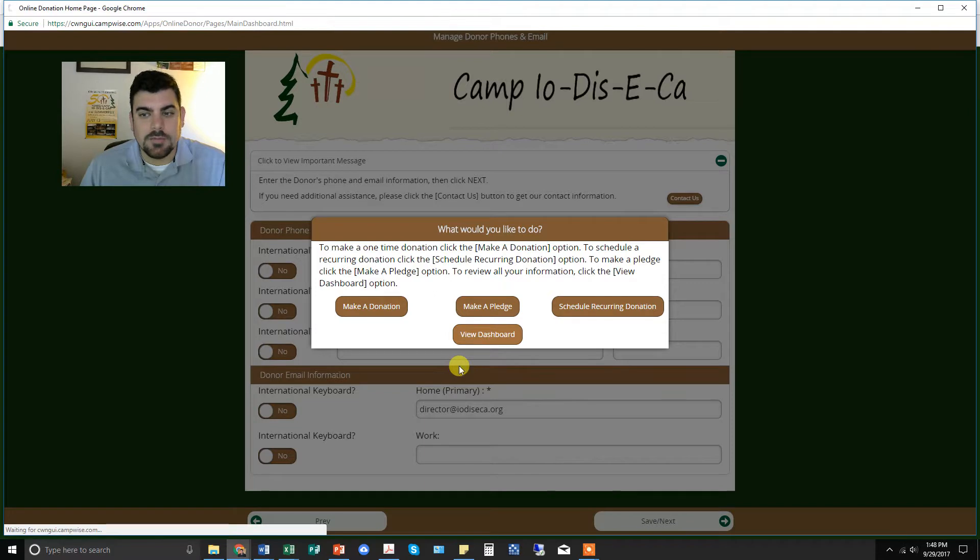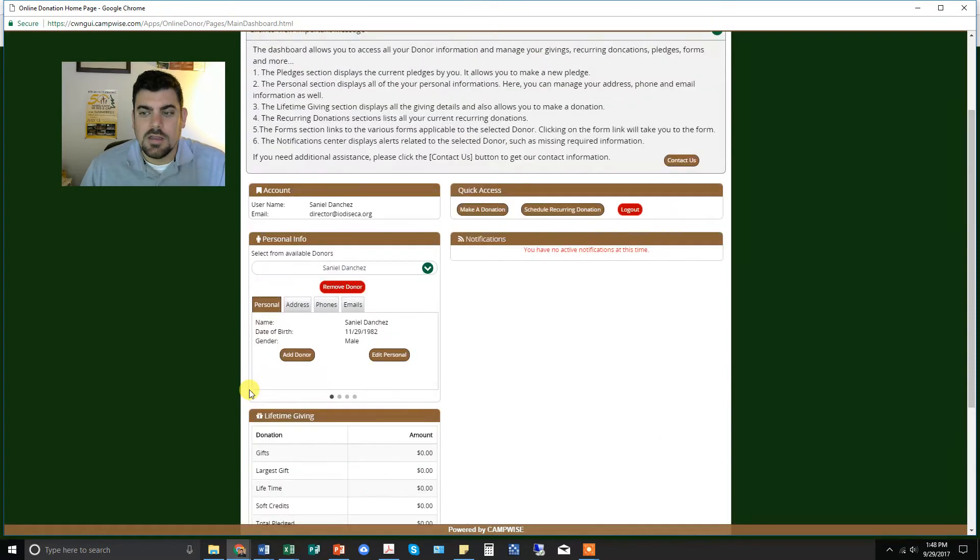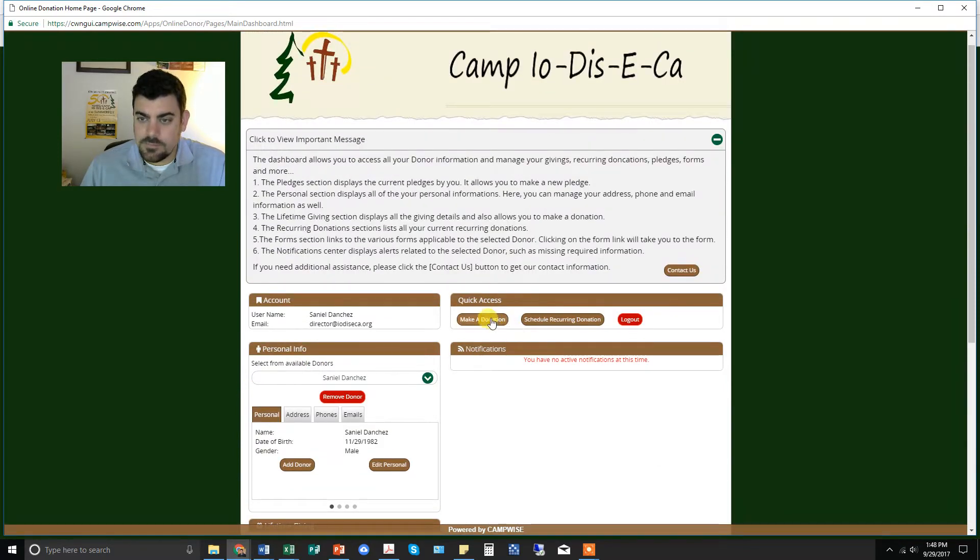But we're going to go to the dashboard. The dashboard allows us to do different things, and from there you can choose to make a donation or schedule a recurring donation — again, that's the one you're looking for.